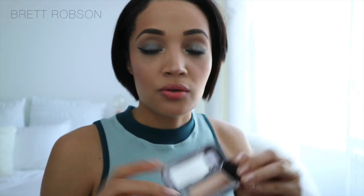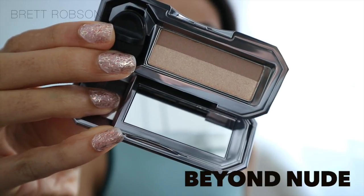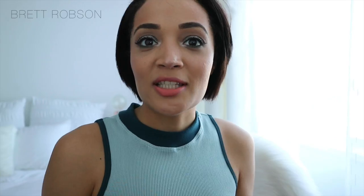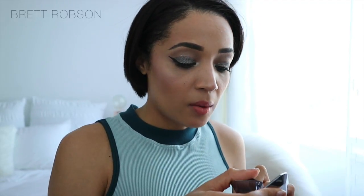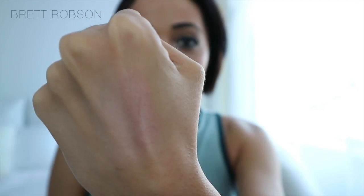This is Beyond Nude. And this shade here is Naughty Neutral — this is so pretty. It actually reminds me a bit of my Urban Decay Naked 3 palette, because of this beautiful pinky champagne colour and also this beautiful brown shade. Let me just swatch this — I want to see how it feels. Oh, so creamy! Really nice and creamy. That is so pretty, look at that.